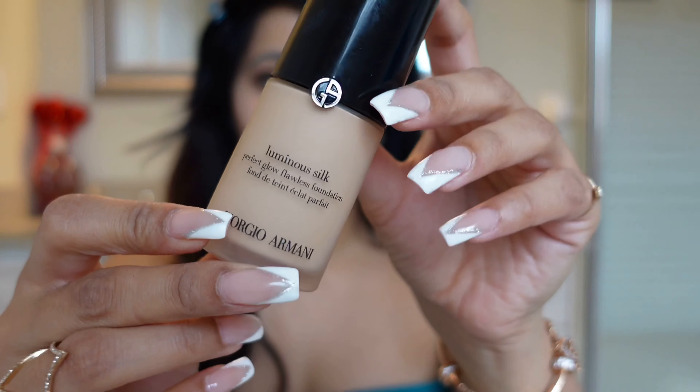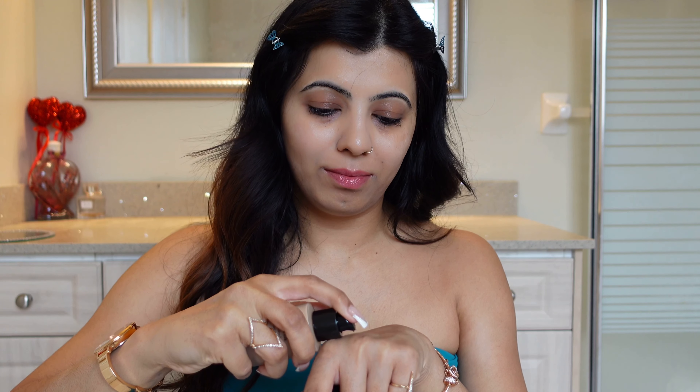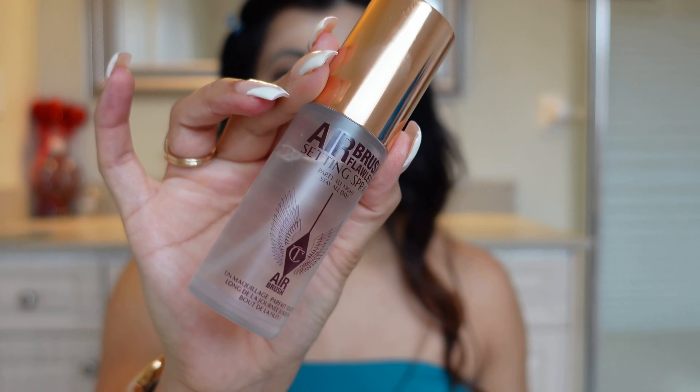With my skin prep done, I like to start off by using the Armani Luminous Foundation. Just one or two pumps are enough — it's very smooth on your face. Doing a combination of this setting spray and sponge is so perfect and a makeup hack for me; my foundation stays for an entire day.